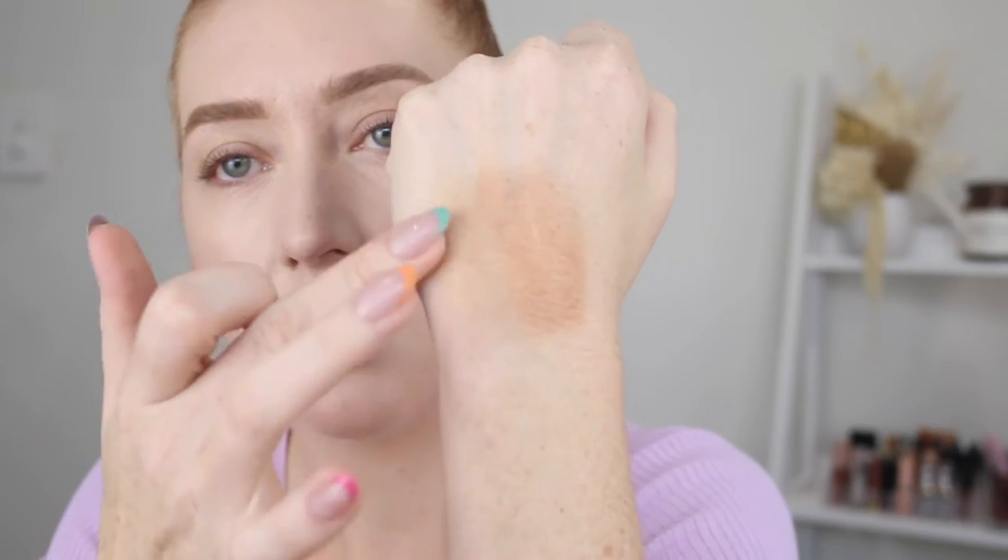Let's give it a little swatch. Okay, it feels very creamy, very smooth. It's not too warm but a little warm, and it's very sheer so I think this could work. I'm actually going to swatch it up against some of my other cream bronzers.